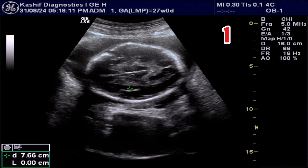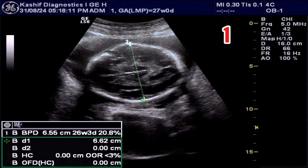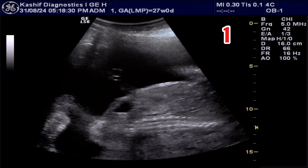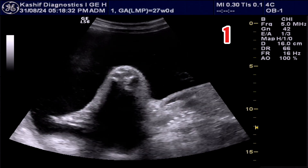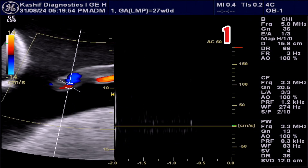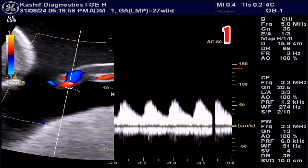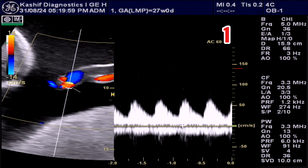These are the gestational age measurements of the first baby. All the measurements — BPD, head circumference, and abdominal circumference — are 26 plus weeks of gestational age. This is normal. The color Doppler SD ratio is 2.8, which is also normal.